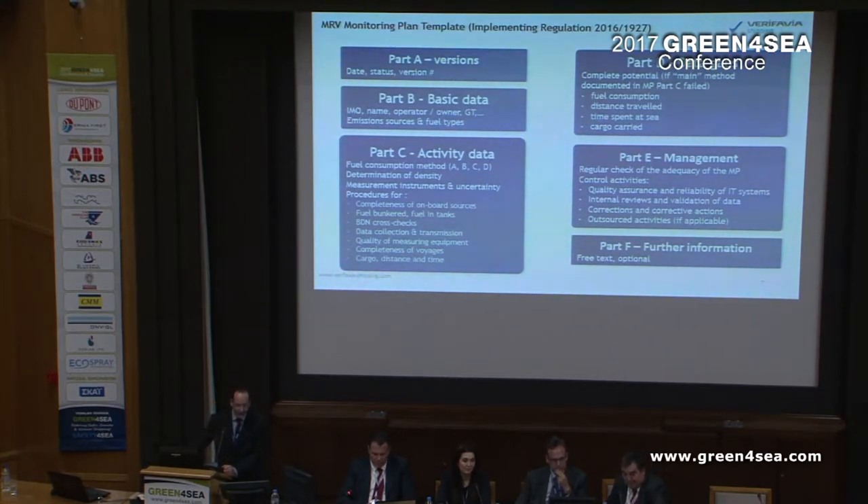Part C covers activity data — this is where it becomes interesting. This is where you need to state the emission sources, the fuels used, the distance travelled, the time at sea and all that. Part D is where you describe how you manage any data gaps from Part C if they appear — this is where you document your data gaps. Part E has to do with company management: your quality assurance, your reviews, your tactical reviews, and your updates when something in operations changes. And that's the monitoring plan.